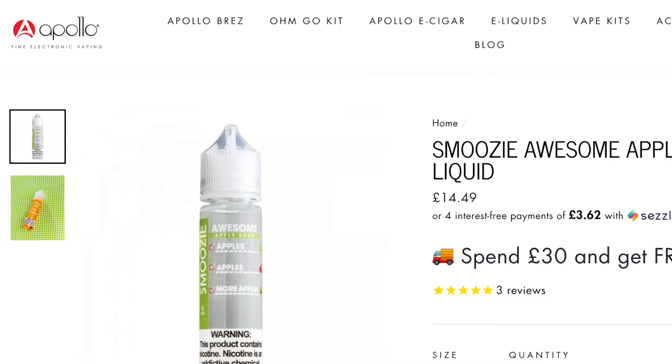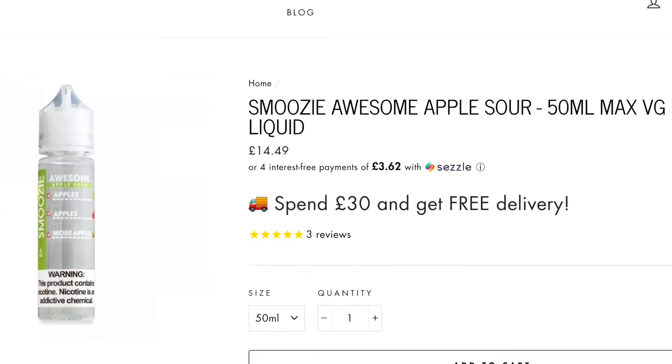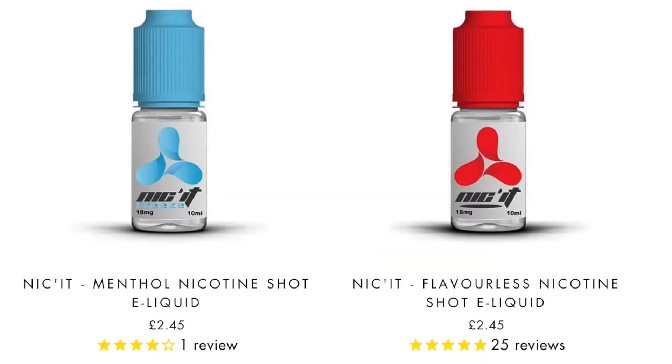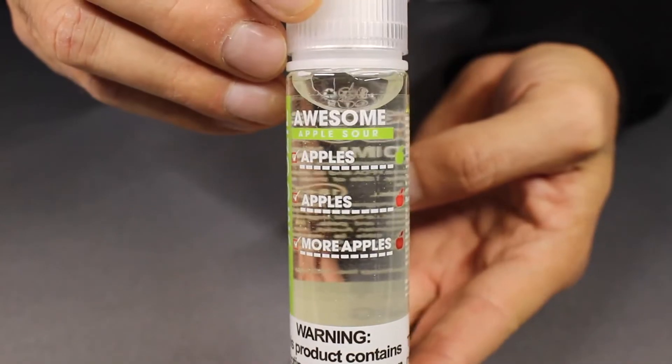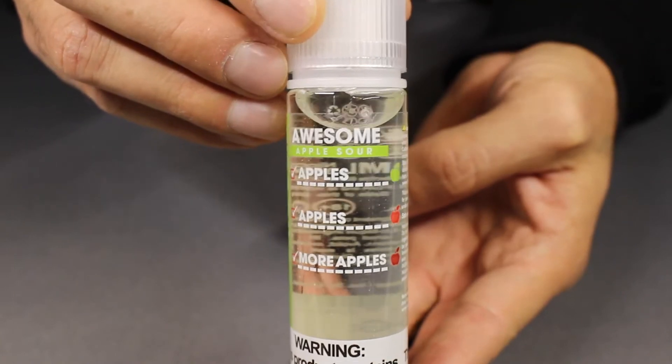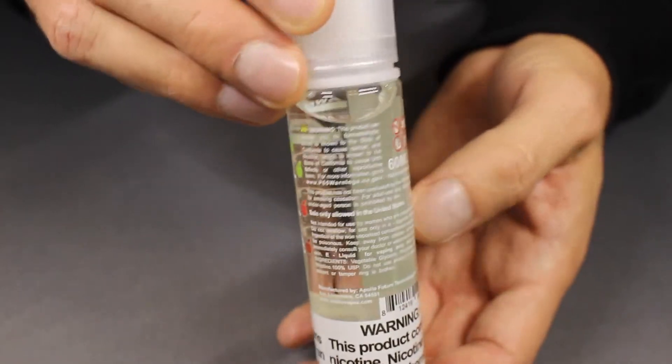You can get these in 50ml bottles from ApolloEcigs.co.uk for £14.49, and that only comes in 0mg nicotine, but you can get 10ml nicotine shots to make it a 3mg nicotine. If you're in the U.S., you can get 60ml bottles for $14.95, and those come in 0, 3, and 6mg, from ApolloEcigs.com.